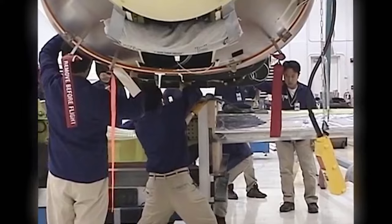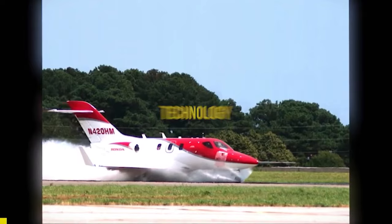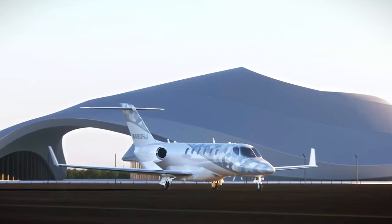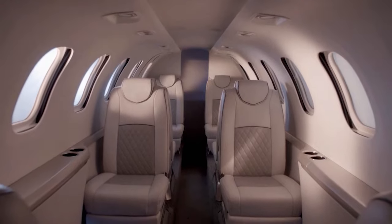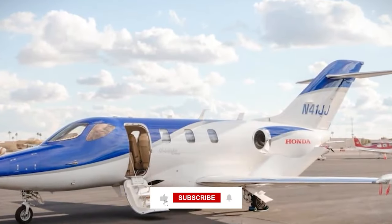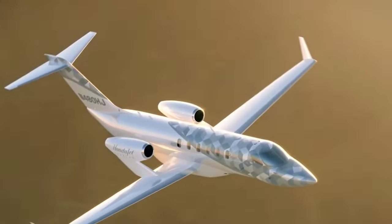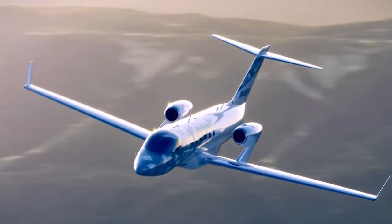The Honda Jet Echelon is a masterpiece of modern aviation, seamlessly blending technology, luxury, and efficiency. It's more than a way to get from point A to B — it's an experience, a lifestyle, a statement. If you're as fascinated by the Honda Jet Echelon as we are, don't forget to like, subscribe, and share this with others who dream of soaring through the skies in unmatched style. Check out our other videos for more exciting insights into the world of luxury aviation.